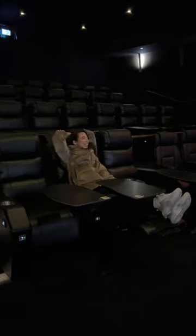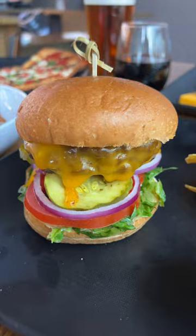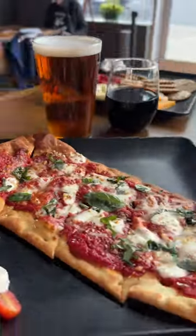Movies range from indie films to major motion pictures. Best part? You can order super yummy food, and it will be delivered to your seat by scanning a QR code.